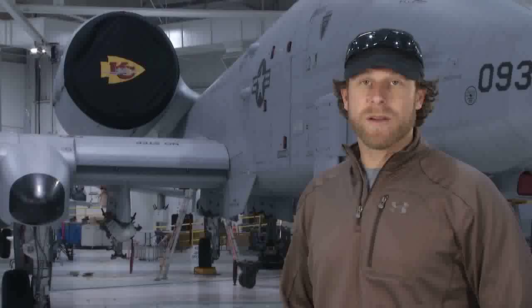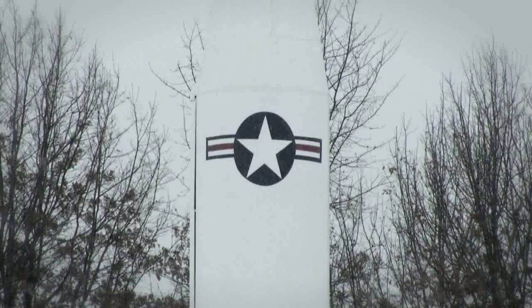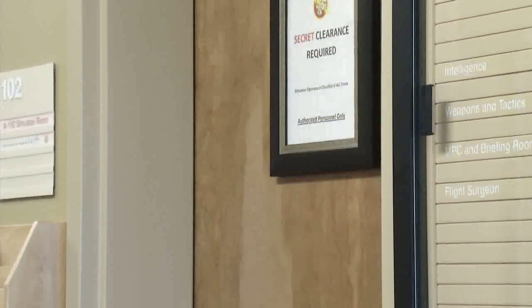Here at Whiteman Air Force Base they have a couple of flight simulators that mimic exactly what the A-10 cockpit looks like. This is gonna be exciting because even though we can't fly the A-10s ourselves or get a flight in them, Matt and I are gonna get to test drive these bad boys.